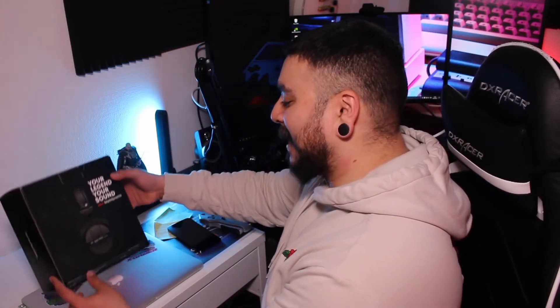Alright, here it is — the Beyerdynamic DT 990 Pro, 250 ohm. By no means am I an audio expert, so I cannot tell you if the sound quality is the best compared to my other headsets.